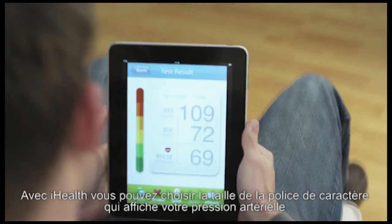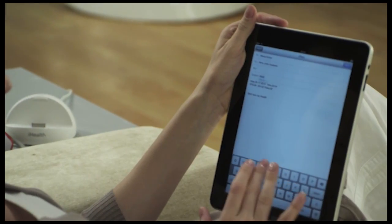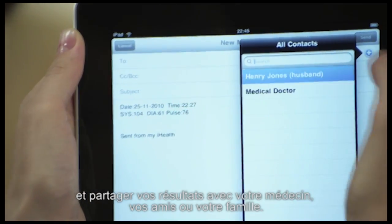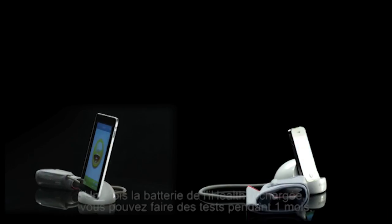With your I-Health blood pressure dock, you can obtain precise blood pressure readings and instantly share your results with your doctor, friends, or family members, anytime, anywhere.